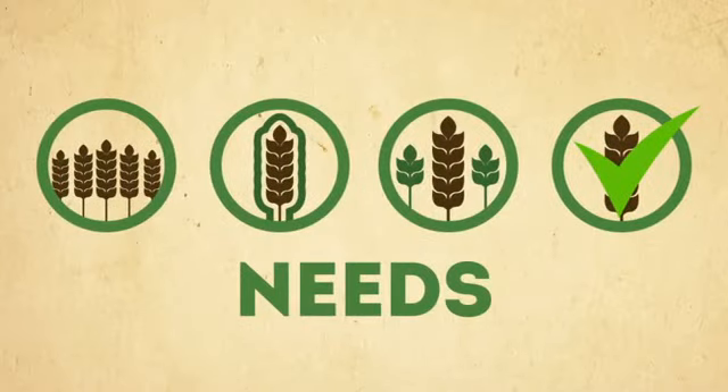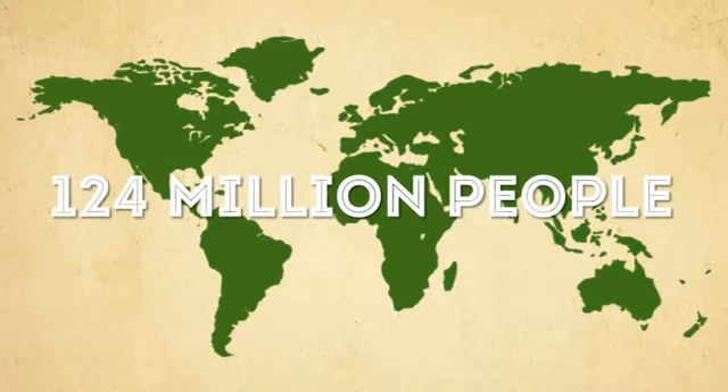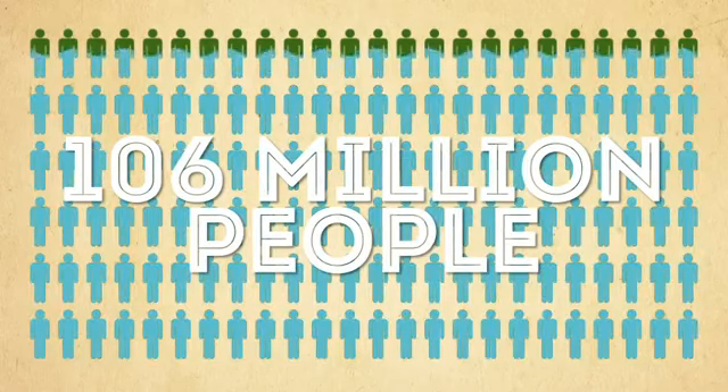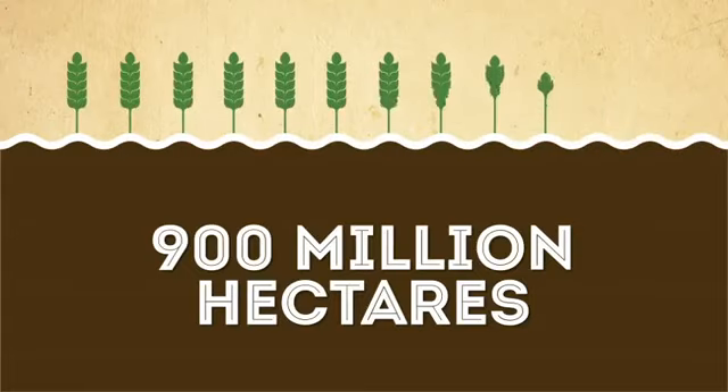There are all sorts of needs plant breeding must address, including the 124 million people in 118 countries who are deficient in vitamin A and need crops with higher carotenoids, or the 106 million people affected by floods in an average year, or 900 million hectares of soil affected by salinity that require crops which can grow in those conditions.